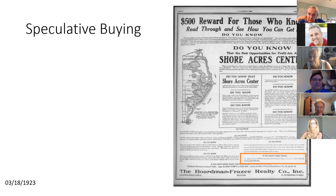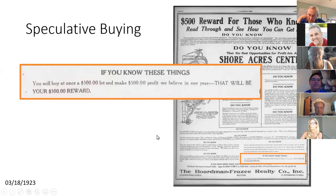Shore Acres, like a lot of Florida land, wasn't meant to build on at first — it was meant to make money through speculation. You'd buy a lot and sell it for a huge profit. In 1923, Shore Acres ads offered a '500 reward': buy a $500 lot and make a $500 profit within one year. It was a bit shady, but it shows that selling was all about speculation, not actually building homes.